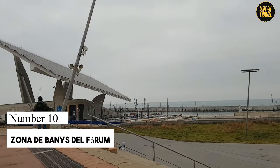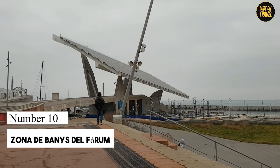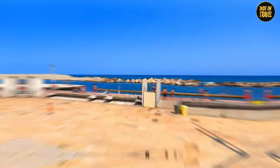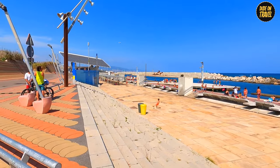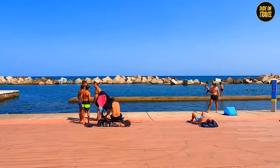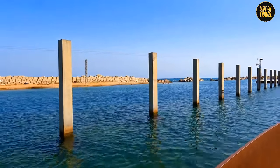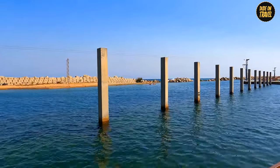Number 10: Zona de Banis del Forum. Last but not least, let's talk about Zona de Banis del Forum, the beach that decided sand was overrated. Think of it as the future of beachgoing — a futuristic, sandless wonderland. Created for those who love the beach but could do without finding sand in their sandwiches, this innovative spot offers a spacious 375-meter-long bathing area.